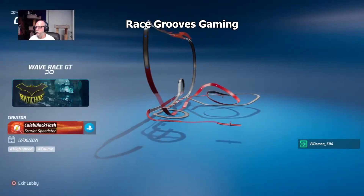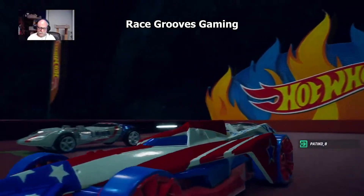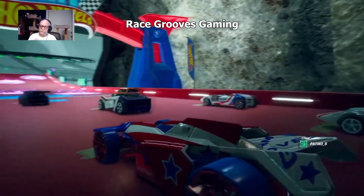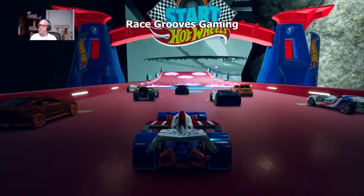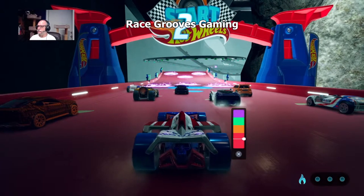Wave Race GT — it's a magnetic trick track. Race Grooves Gaming is racing and driving games; that was there before. But then I put cars for sale on eBay — Mr. Grooves eBay store. And also my link to Twitch.